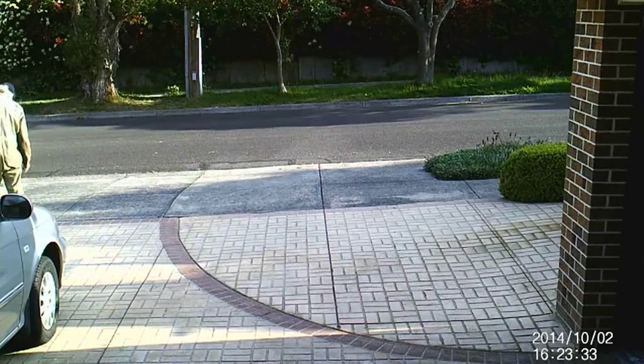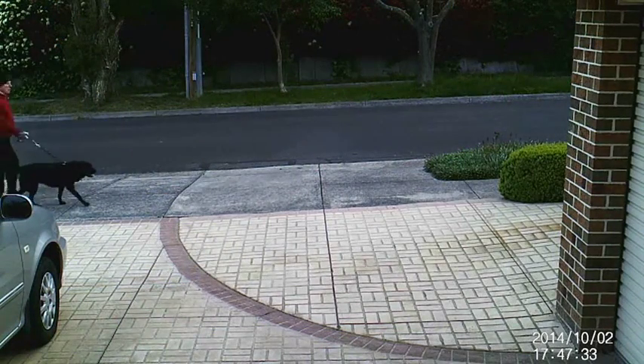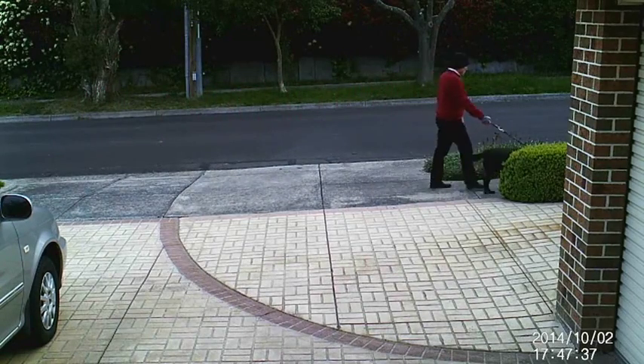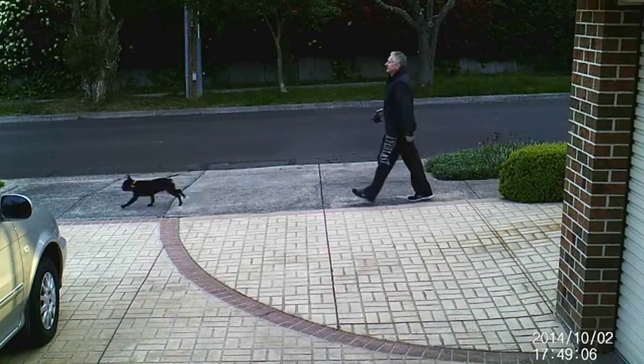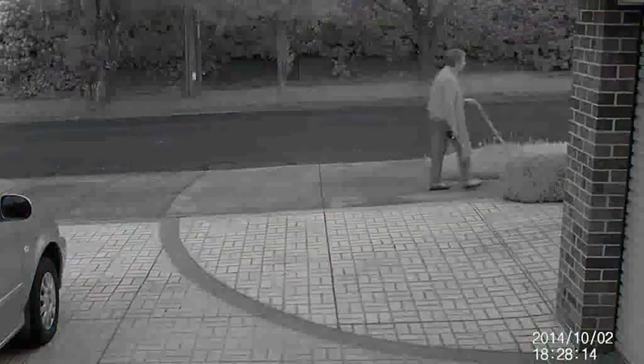I soon noticed that there were a lot of dog walkers who enjoyed my street — maybe that is why the hedge is starting to go yellow and die. Notice that most of the time the dog walkers are only seen exiting the frame; they start at the centre of the frame where the camera sensor triggers the record.